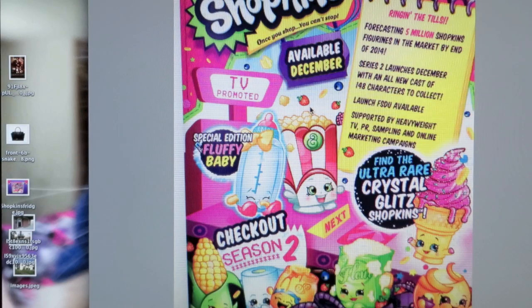Hey everybody, it's Shannon and Paul, and we have the most exciting news ever. We mentioned in our last Blind Basket opening video that Shopkins Season 2 is coming out. So what we're here to show you today is a little sneak peek at Season 2.